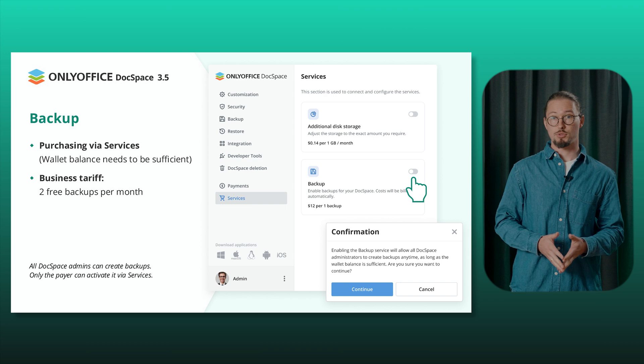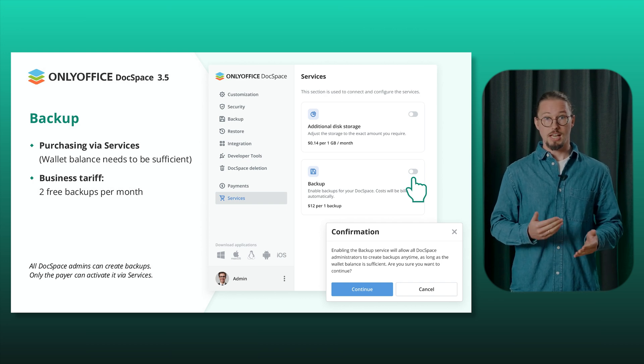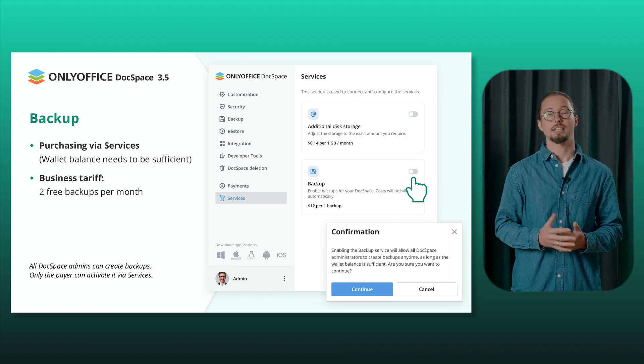You can now purchase backups through services, provided your wallet balance is sufficient. The business tariff includes two free backups per month. All DocSpace admins can create backups, but only the payer can activate the service.